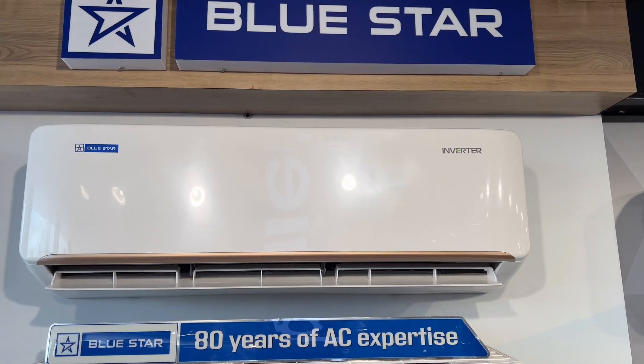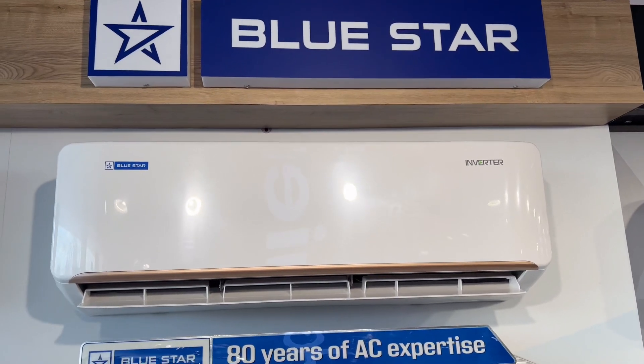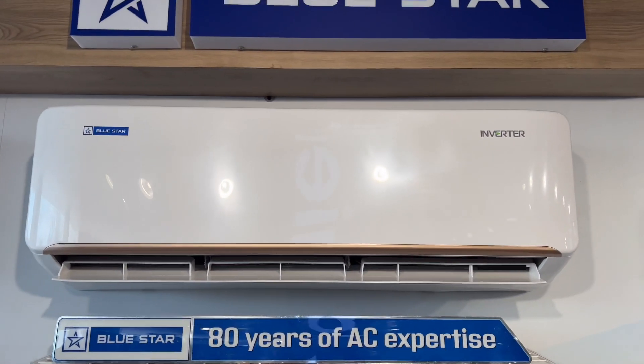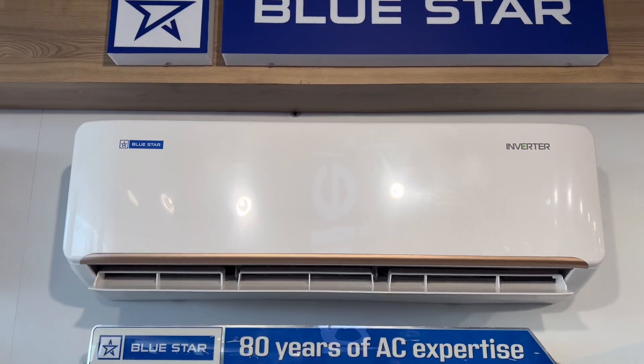Convertible model — the 1.5-ton 5-star AC is convertible. It uses 5-in-one convertible technology. For example, the 5-in-one options are: 1.5-ton, 1.2-ton, 1-ton, and 0.8-ton.